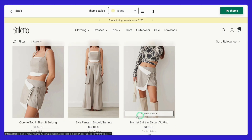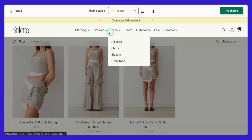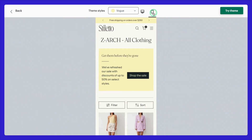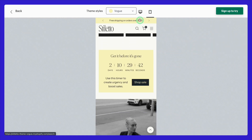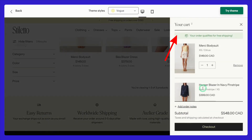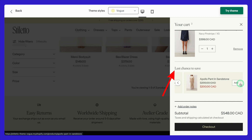Another feature is the customizable quick view. Shoppers can check out product details right from the collection page without ever leaving where they are — seamless, and convenience is key for keeping customers happy. Stiletto also offers a responsive promotional banner that adapts beautifully across all devices, so your promotions will always stand out. The countdown timer is a game-changer for creating urgency, perfect for flash sales or limited-time deals. The free shipping bar encourages bigger orders by showing customers how close they are to free shipping. And the last chance to save feature is perfect for cross-sells, highlighting deals right before checkout to increase your average order value.